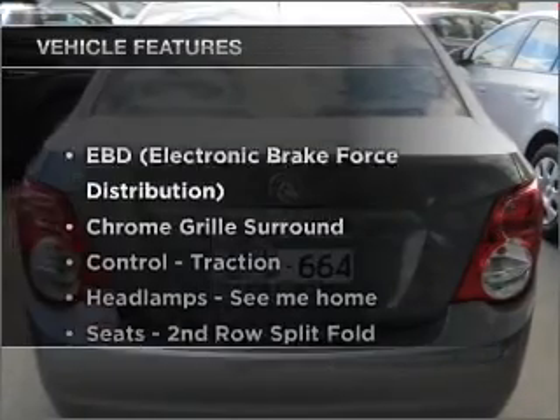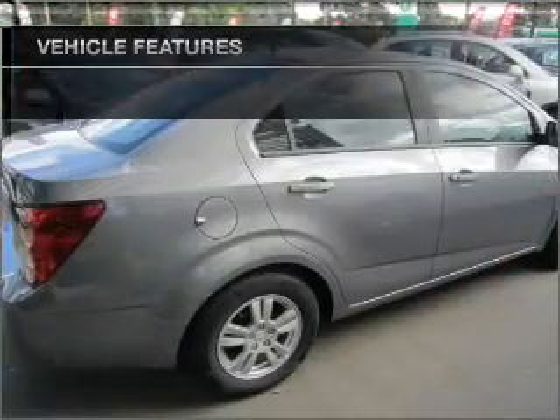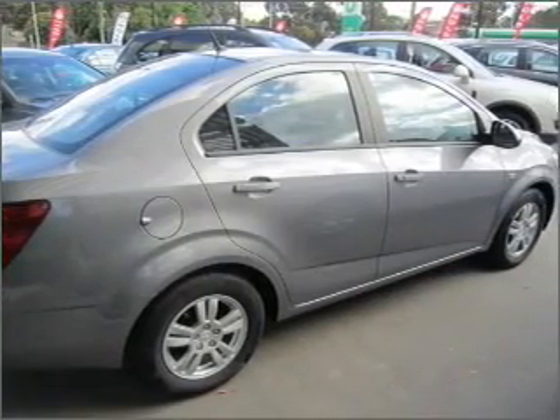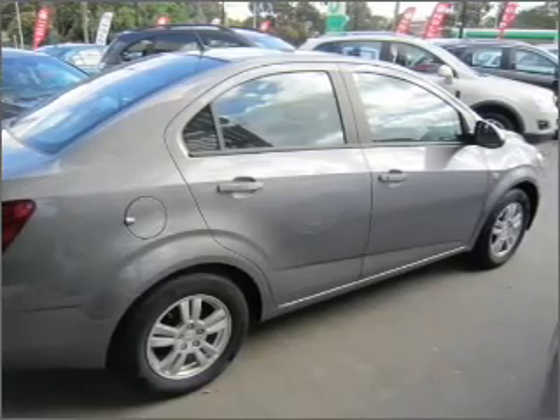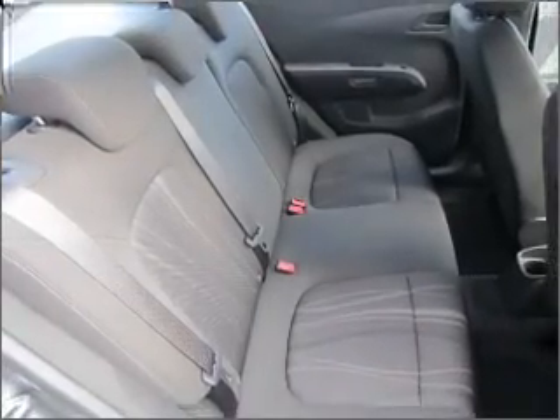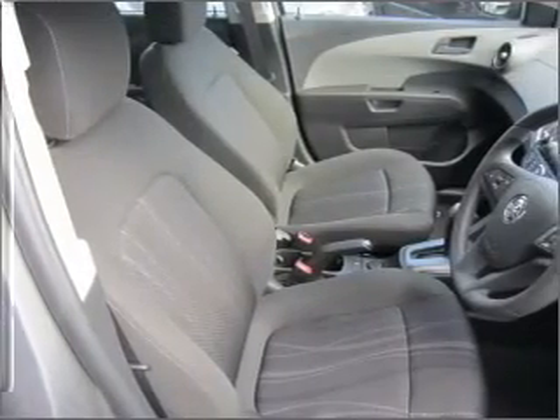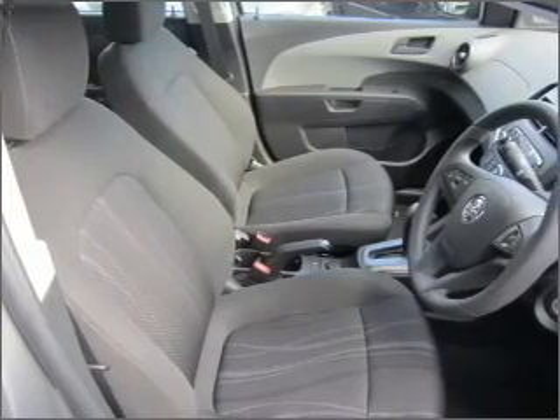Enjoy these notable features that are included in this ride: cruise control, climate control, central locking, a CD player, audio input for your iPod, auxiliary input for your MP3 player, side airbag, stability control, an adjustable tilt steering wheel, power windows, ventilated disc brakes, and curtain head airbags.